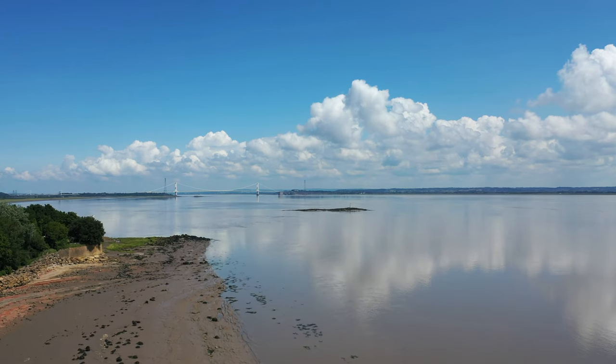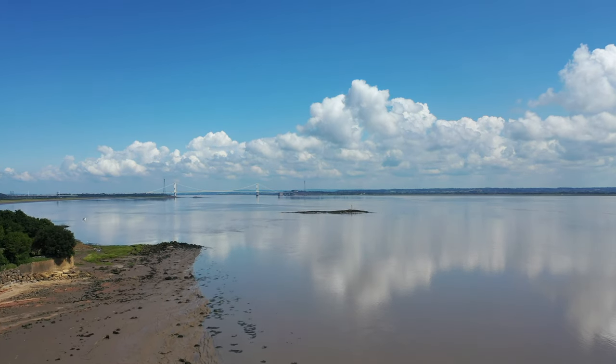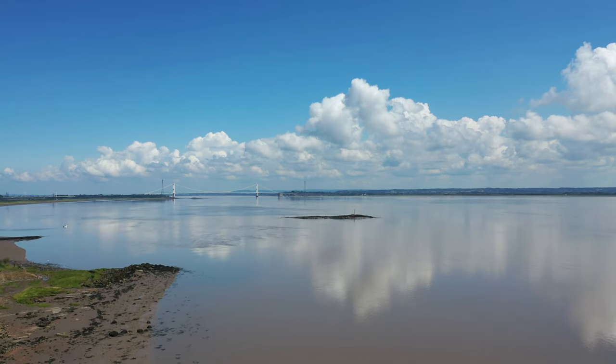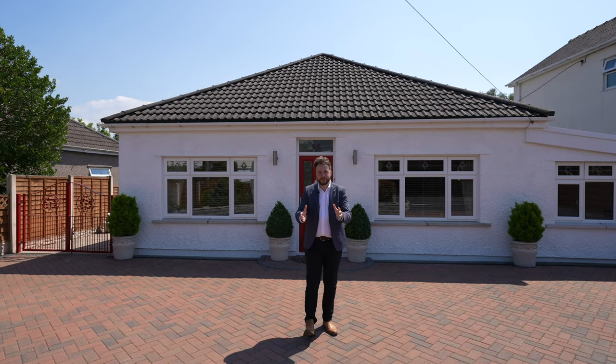There are fantastic coastal walks to be enjoyed along the nearby Black Rock, which offers a picturesque picnic site along the banks of the River Severn. So welcome to 46 Caldecott Road — let's get inside and take a look.